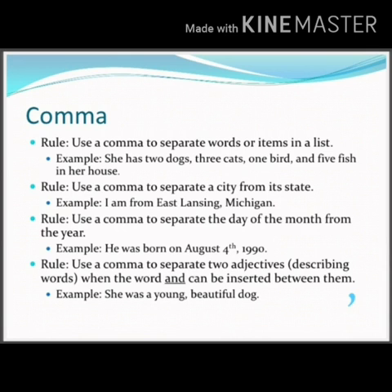The last comma rule is to use a comma to separate two adjectives — describing words — when the word 'and' can be inserted between them. For example: 'She was a young, beautiful dog.' In this way, we use a comma in a sentence.